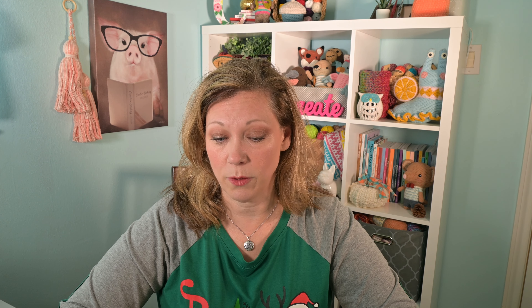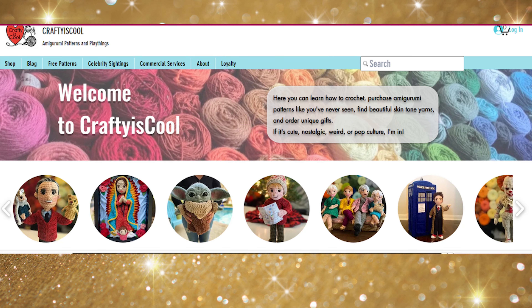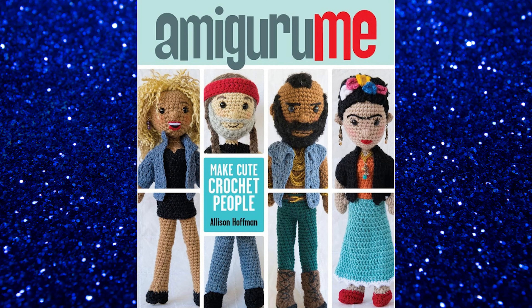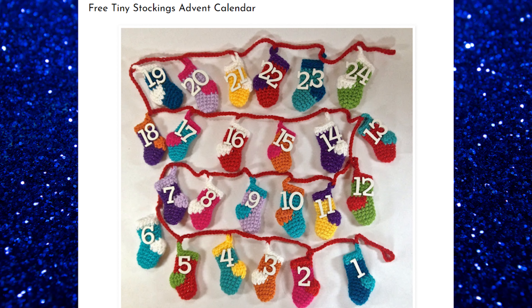The next section we're going to go into are the actual countdown calendars that you can make on your own. There are quite a few of those — some are free, some are paid — and I'll put the links to everything down in the description box below. The first free one is by Crafty is Cool. If you don't know who Crafty is Cool is, she is the one who wrote the book Amigurumi. She also crocheted Snoop Dogg and I think she sent it to him. She has a free little stocking advent where you're crocheting little stockings and making a long crocheted rope to hang them on.